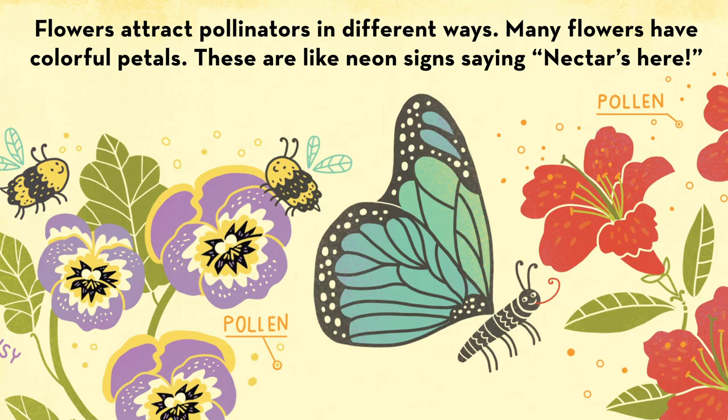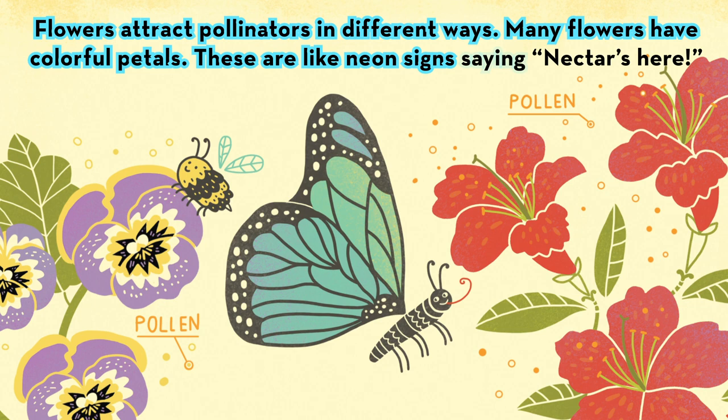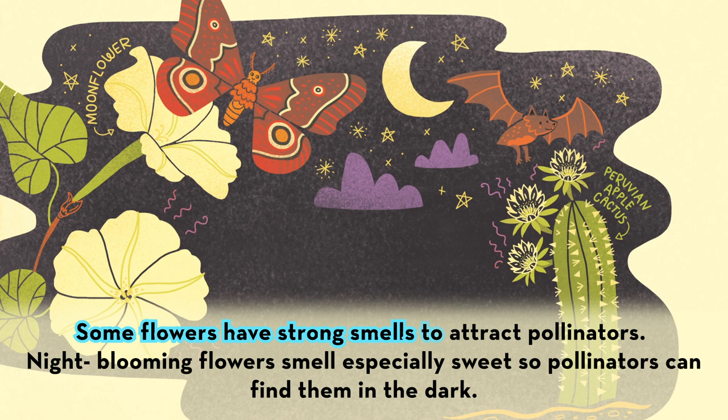Flowers attract pollinators in different ways. Many flowers have colorful petals. These are like neon signs saying nectar's here. Some flowers have strong smells to attract pollinators.